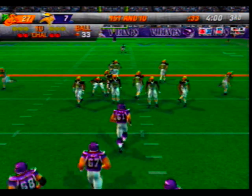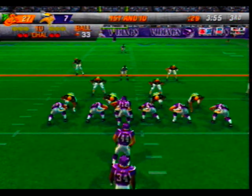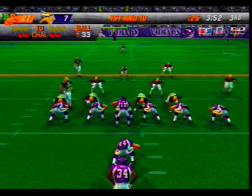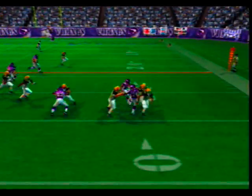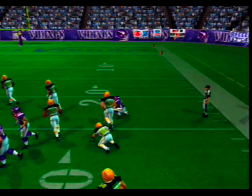Ninth play of this drive. Back lines up behind his fullback in the I — busts it right. Keeping him at bay — Plumber comes up to make the play.